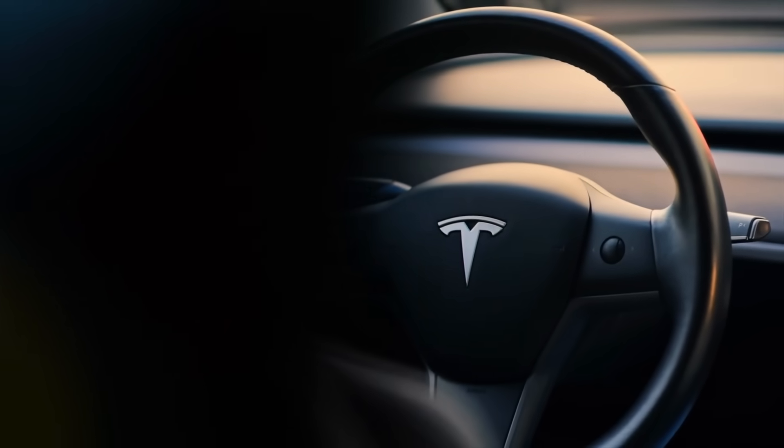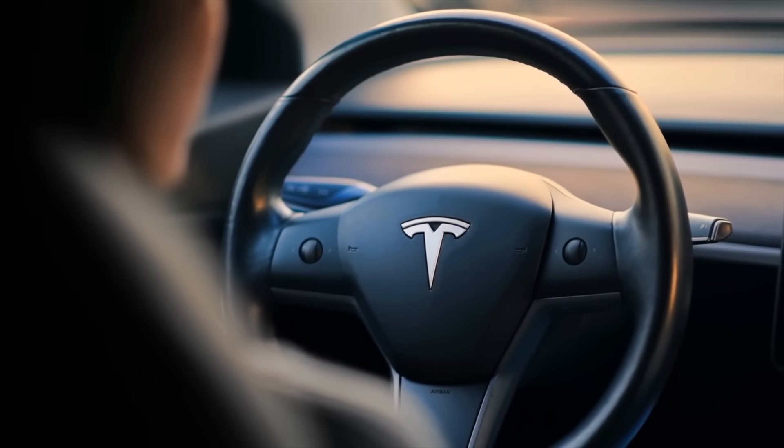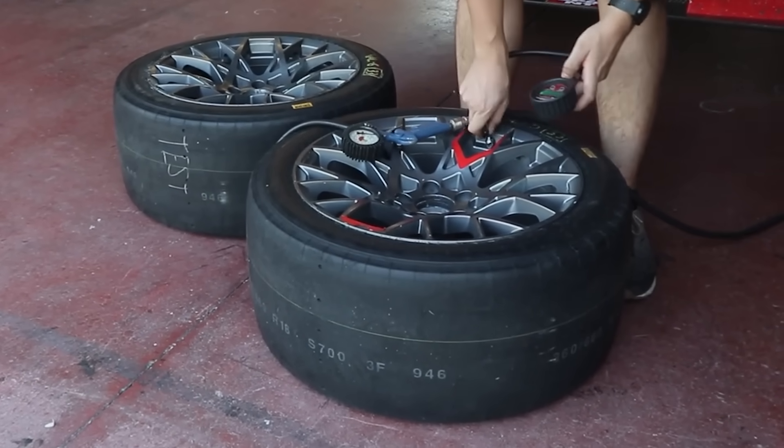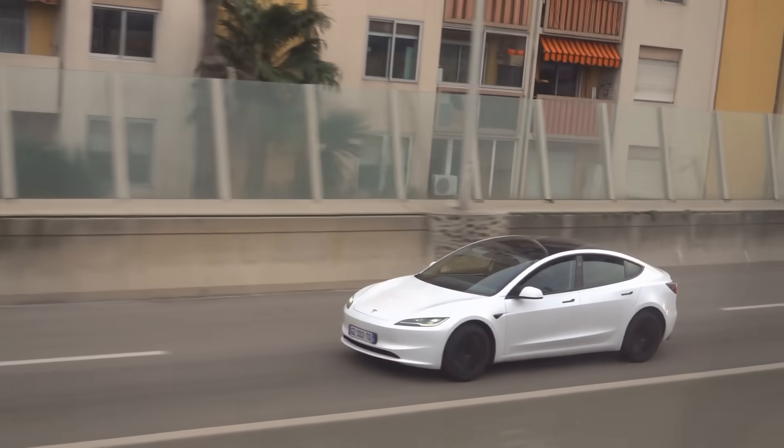Alignments matter too. If your car drifts a little when you let go of the steering wheel, that's a sign it's out of line. Properly inflated and aligned tires roll a lot smoother, help you get the most out of every charge, and even make the car feel more responsive.